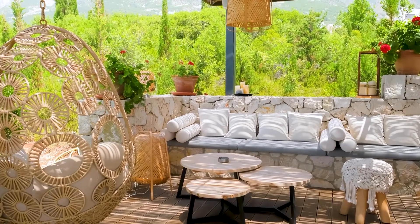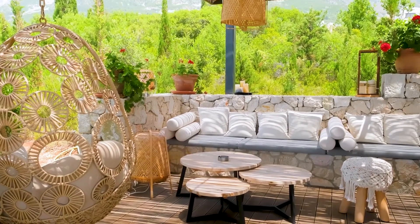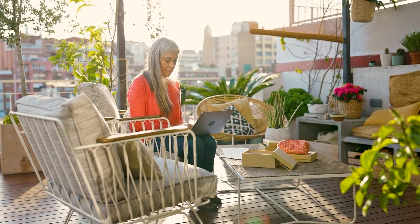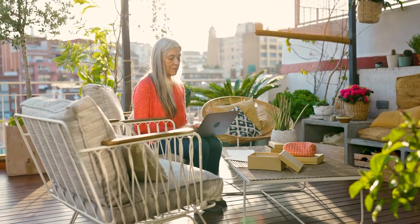Bohemian-style decor and furniture are popping up everywhere this summer. Turn your outdoor space into a bohemian oasis by sticking to a natural color palette comprised of cream, beige, sage green, and grays. You can always add planters or rugs that will really give the space pops of color. Add rattan furniture and assorted rugs to instantly give your space a trendy and bohemian look.